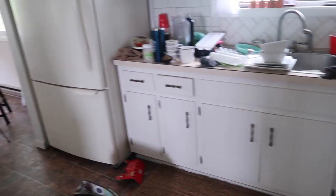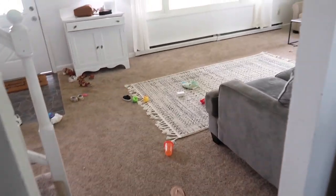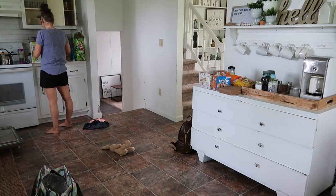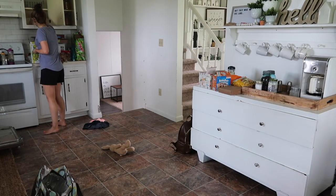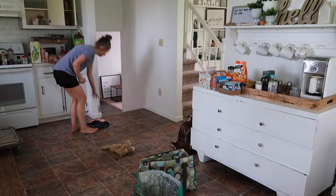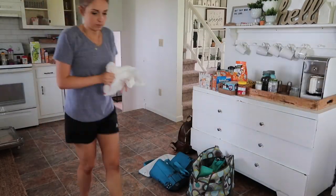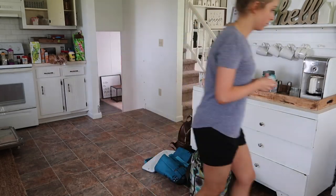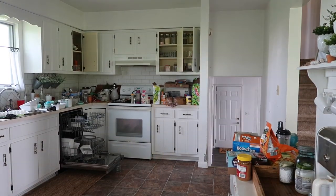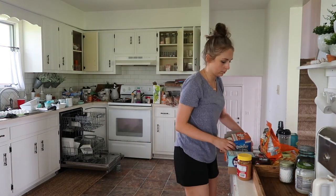Hi guys, welcome back to my channel! I hope today I give you a ton of motivation to get up and get done whatever you're needing to get done in your house. I had a lot of groceries to put away and a nice pile of dishes after a day of being gone. If you're new to my channel and love mommy content and cleaning videos, go ahead and hit that subscribe button — I'd love to have you join this fun community of women we've created here.